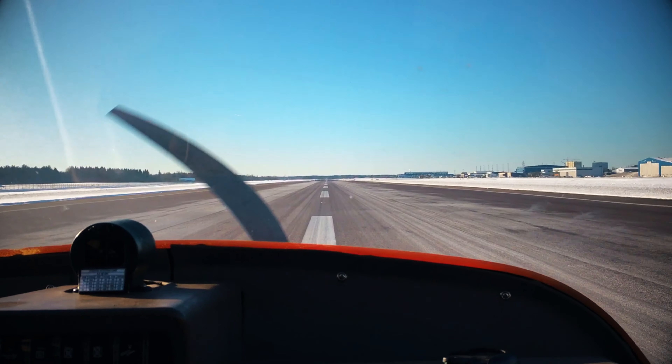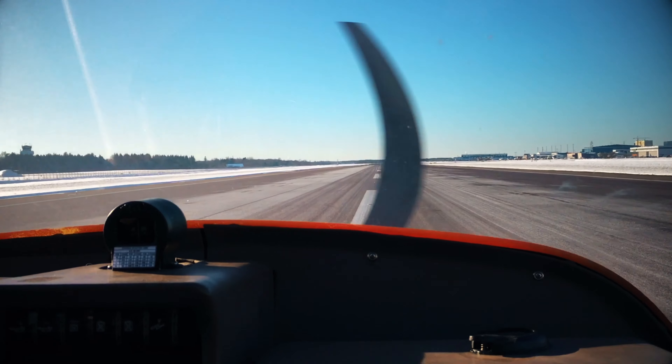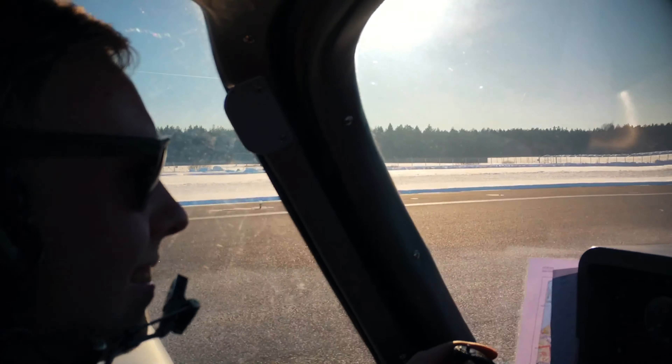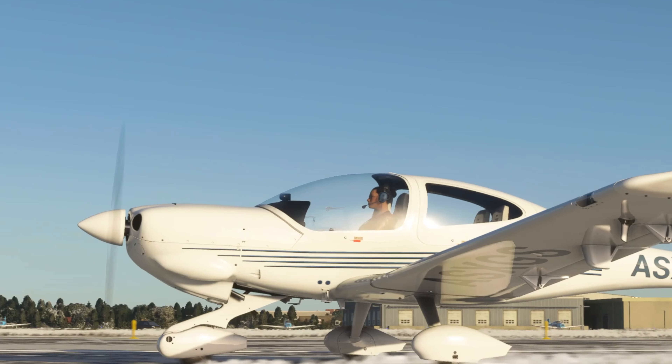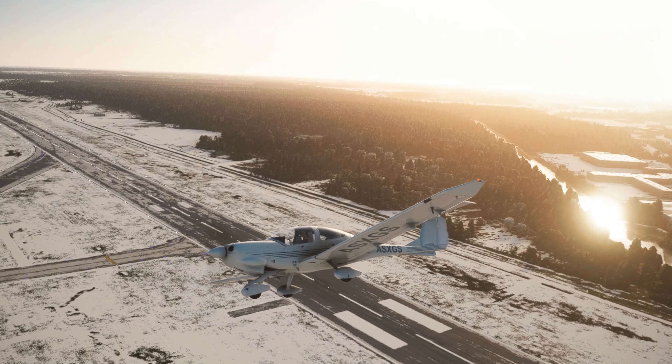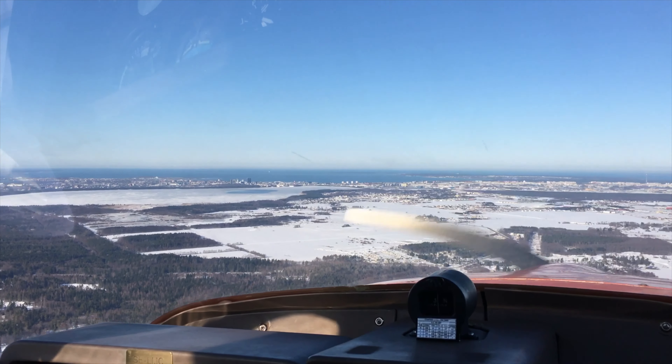What you are missing when you're flying virtually in a flight simulator is of course the feeling of the plane, and that great sensation involving multiple senses that you have in real flight.